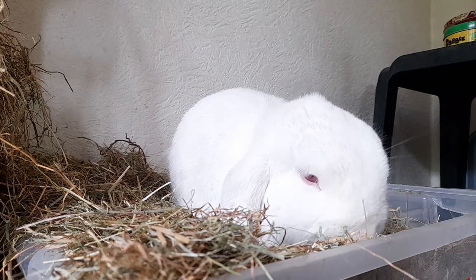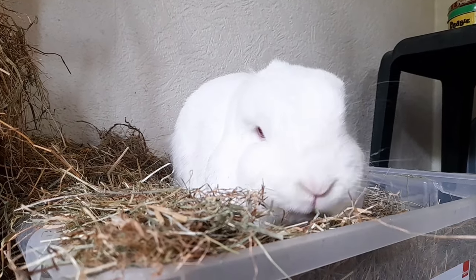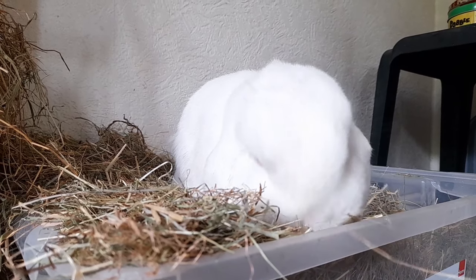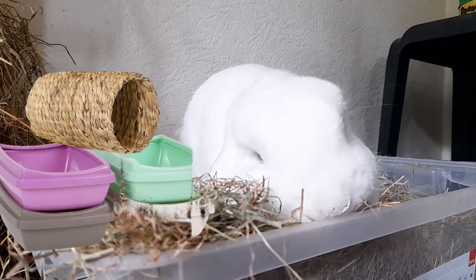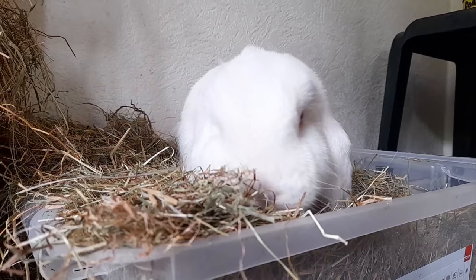If you've tried all these steps and your bunny is neutered and still protests by peeing or leaving territorial poops, I would recommend reassessing their living area. Try providing more enrichment and more litter trays, and make sure the litter tray is in a quiet area where your rabbit feels secure.